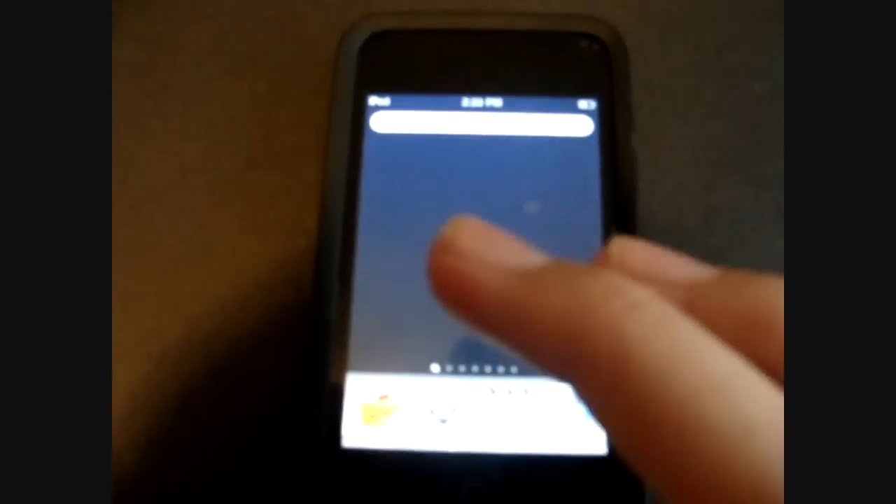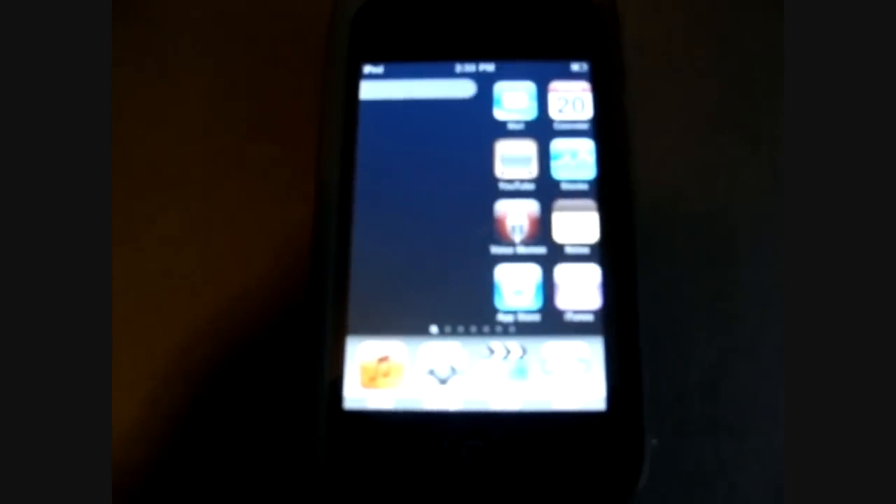If you go to Spotlight Search, you drag and then hold — the keyboard disappears. You can still go to your other apps and what not. And you can do it again: pull over and it glitches a little.